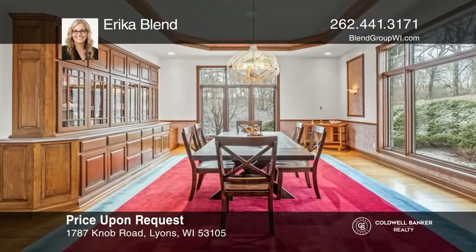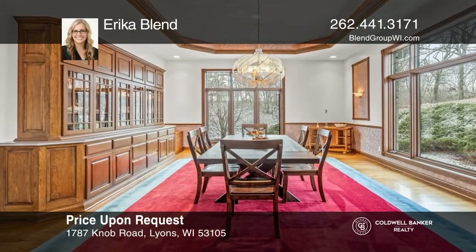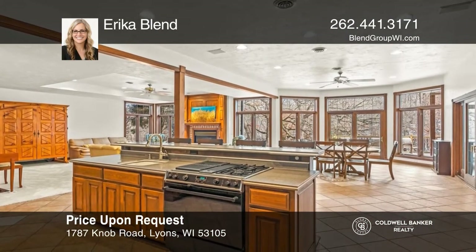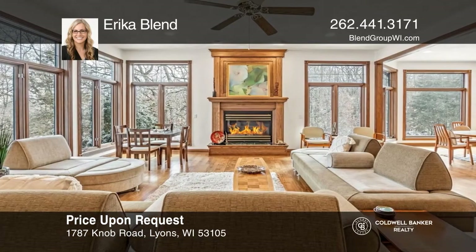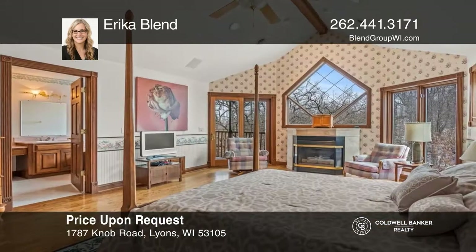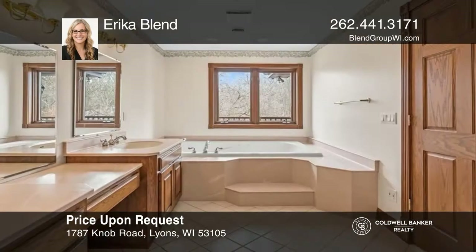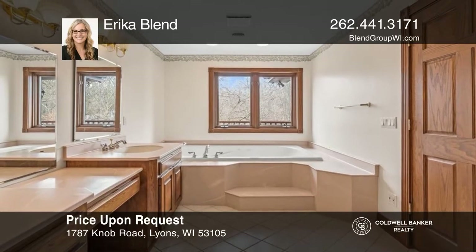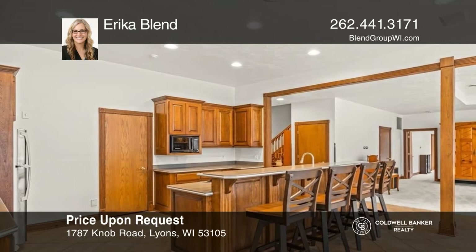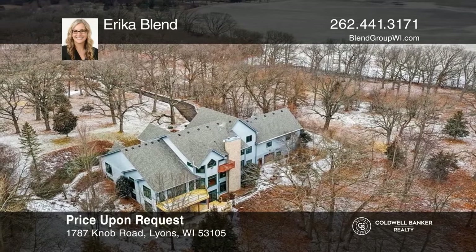Luxury meets country living in this five-bedroom, five-and-one-half-bathroom grand estate. The main level offers a formal dining room, eat-in kitchen, huge walk-in pantry, family room with a gas fireplace, living room, indoor pool, and more. On the upper level, you'll find the primary suite, gas fireplace, balcony, and en suite. The lower level is ideal for entertaining. Relax and enjoy outdoor living on your brand-new multi-level deck. Erica Blend would love to tell you more.